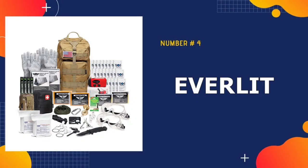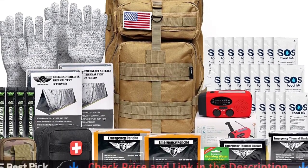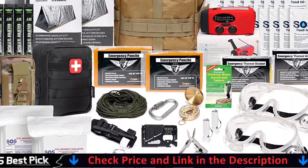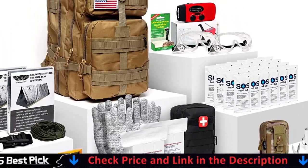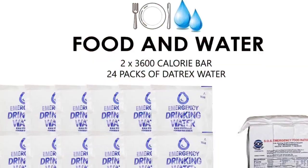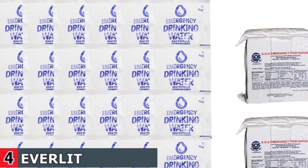Number 4 in our best bug-out bag list is the Everlit Earthquake Bag. The Everlit is uniquely customized by U.S. military veterans and designed to get you well prepared for emergency or disaster situations. The bag contains upgraded first aid supplies, must-have water and food, essential survival gears, and safety protection equipment. The Everlit Survival Complete Emergency Bag offers the most high-quality, popular, and valuable content on the market.